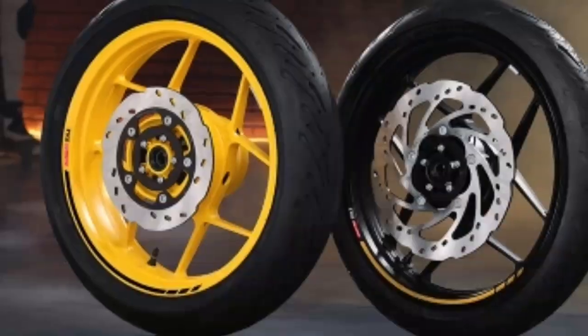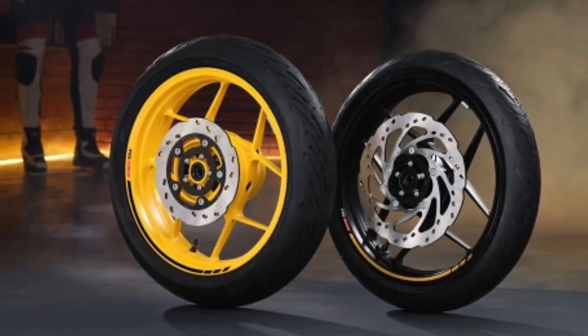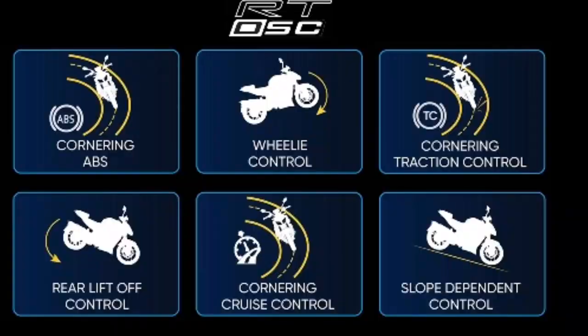Eight-spoke dual-colored alloys — dual-colored for a double take. The all-new alloys of the Apache RTR 310 are styled to get a reaction, mirroring the dual-color scheme of the freestyle machine.